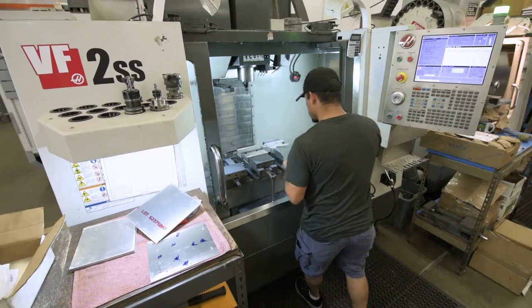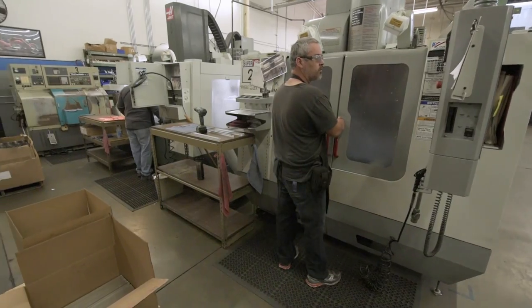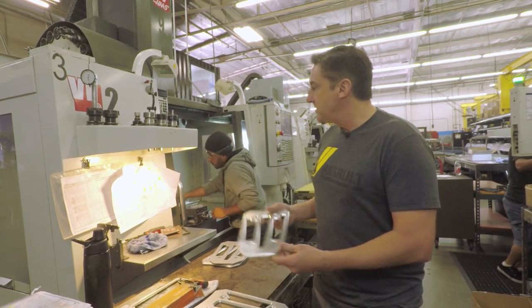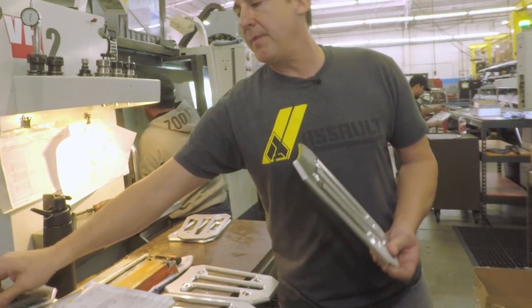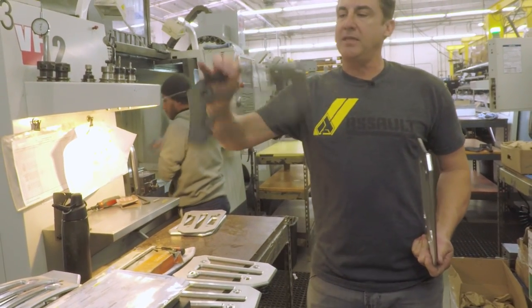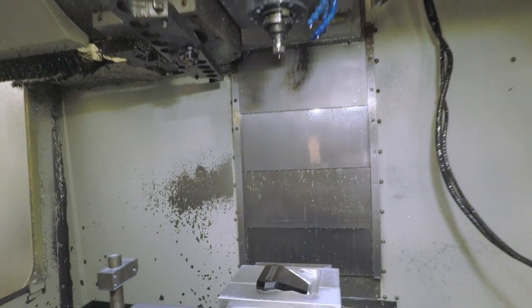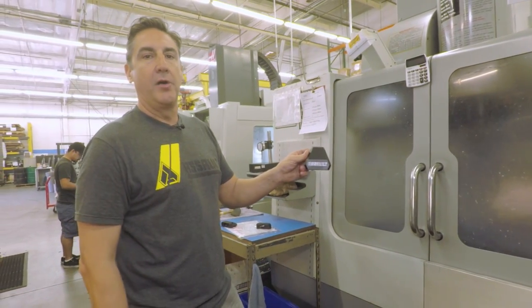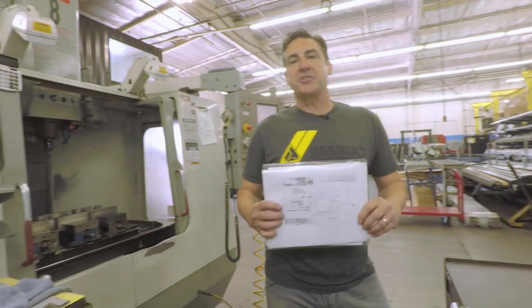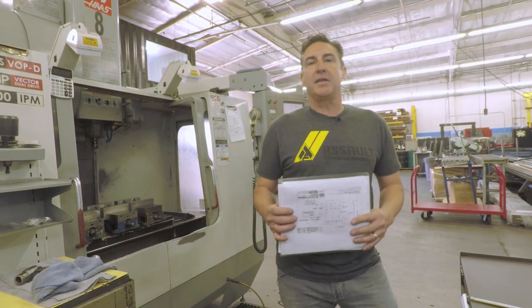We're in our CNC department. We make everything from military parts — we do stuff for SpaceX, B&M Racing. Yamaha is one of our customers; we've been manufacturing for them for about 20 plus years. We're actually making a rear fender rack for them — this is what it looks like off the machine, then we press-form it. On this machine we're running Assault products, engraving the Assault logo on our black anodized box covers. We've got travelers for every part we manufacture here. Nothing gets out of our shop without an inspection report and an approval stamp by our quality manager.